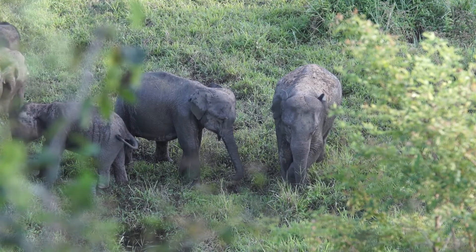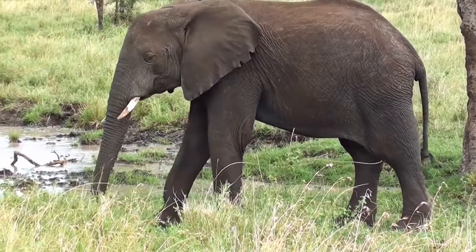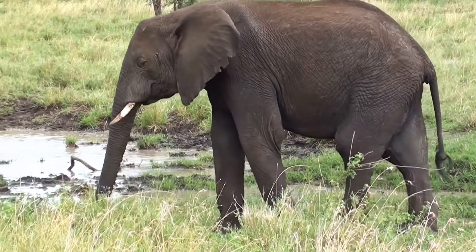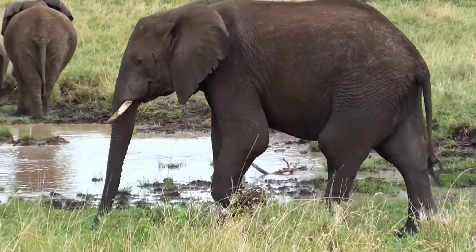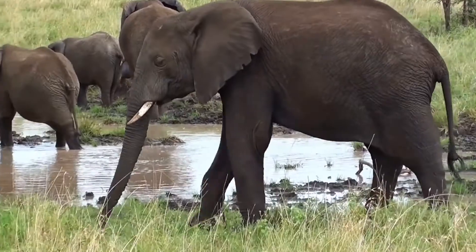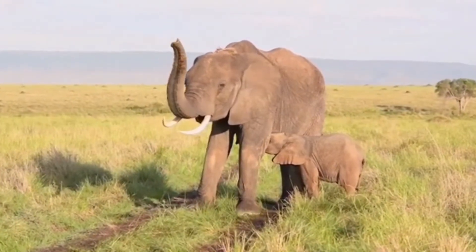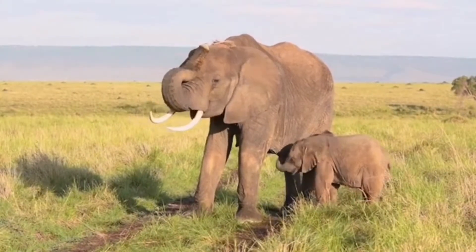African elephants are sometimes classified into savannah elephants and forest elephants. There are some physical and genetic differences, but researchers are still debating whether the distinctions are large enough to call them separate species. Right now, most consider them the same species, Loxodonta africana.